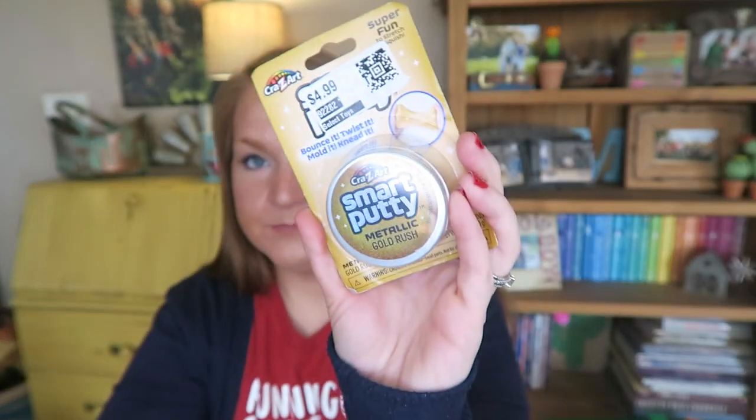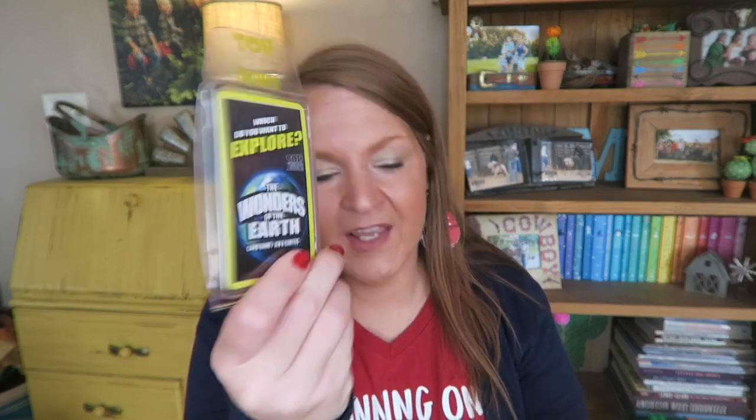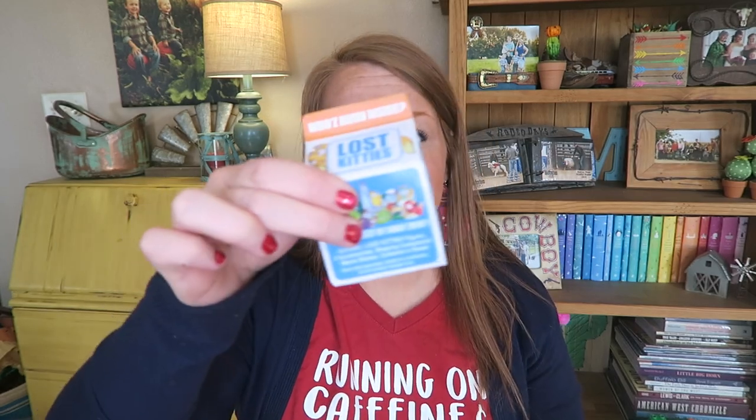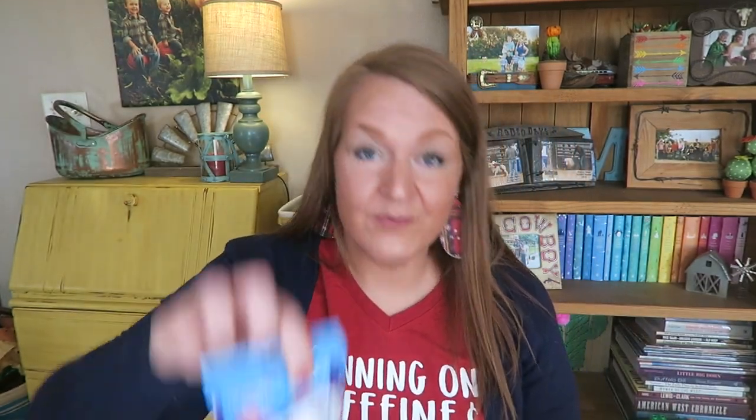There's some smart putty — super fun, and I got a lot of this dirt cheap. They'll be getting one of these little Lego football characters — it's just like a Lego minifig except it's football. I found a little game at the Dollar Tree — this one is the Wonders of the Earth game, there were lots of different kinds. And a Lost Kitty — anytime I can find those on sale I grab them.